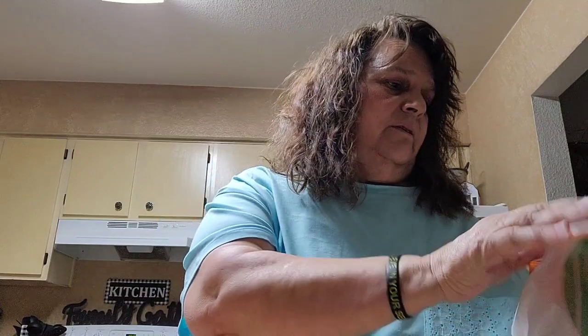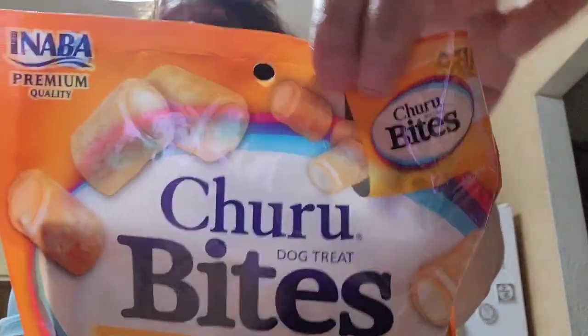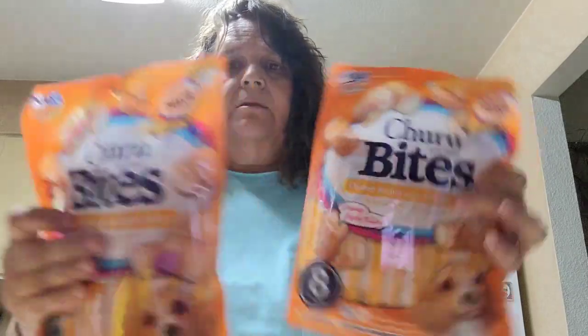In a previous haul I got the chicken with tuna and she liked it. I found this one — it's the chicken flavor and it has eight packs. This was new to my Dollar Tree, so I bought two packages.